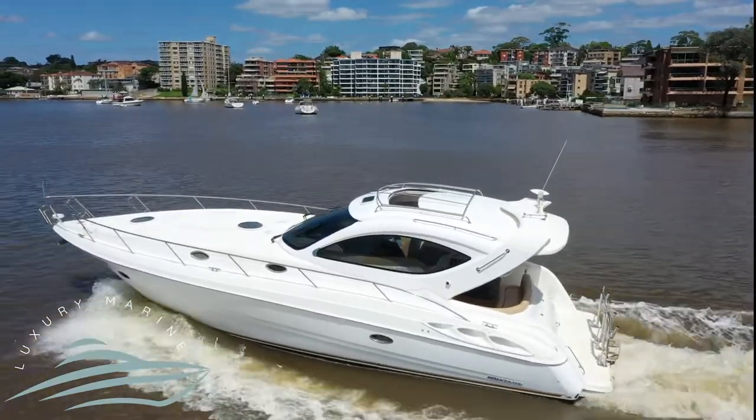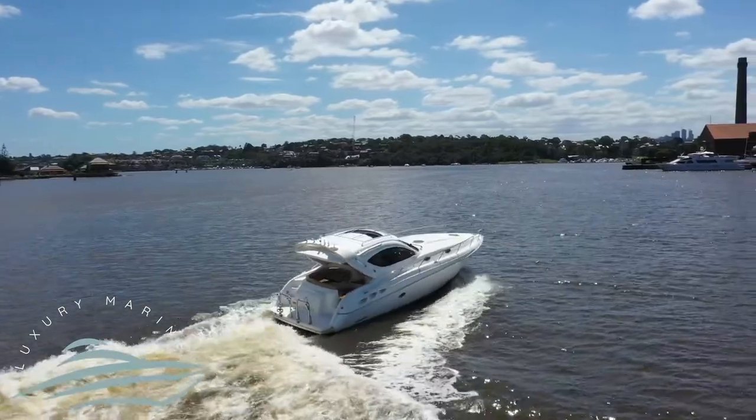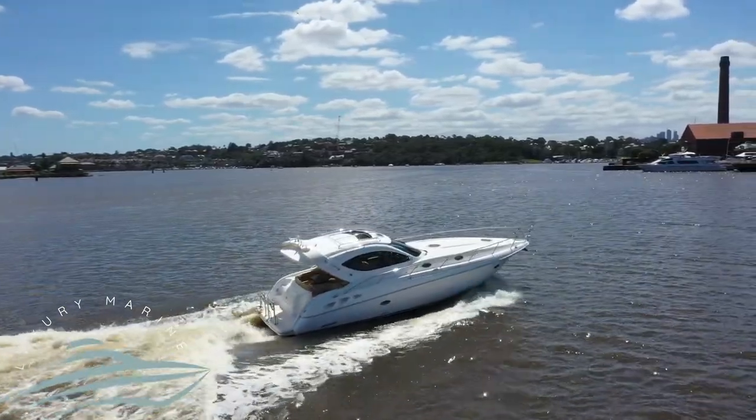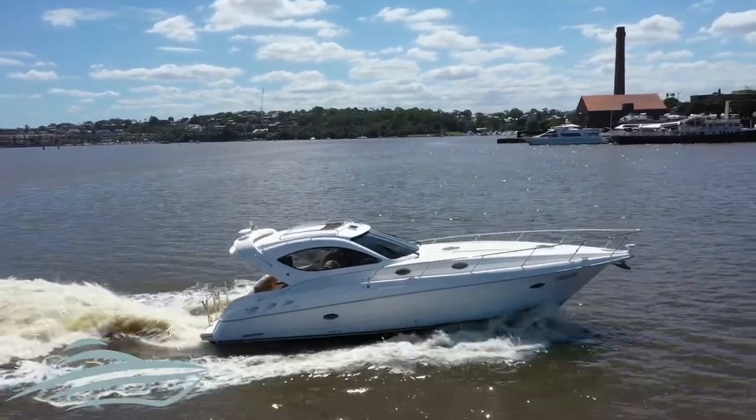Luxury Marine presents this Mustang 42-foot hardtop for sale in Sydney Harbour. This Mustang 42 is the perfect overnighter for your family and friends, with ample outdoor seating for up to 12 guests including your captain.